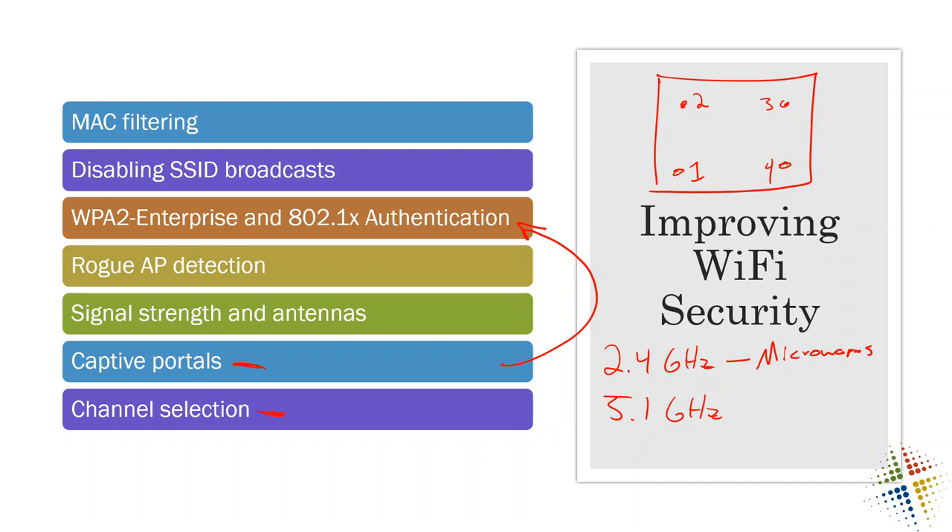I hope that has been helpful as a brief overview of wireless security. There is much more you can get into, especially when talking about specific types of attacks and how to overcome them. This is just a really nice introduction to overall Wi-Fi security — I hope it has been helpful for you.